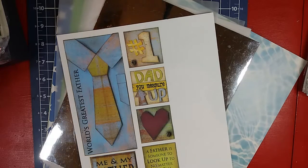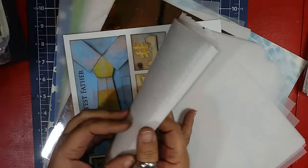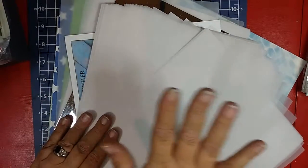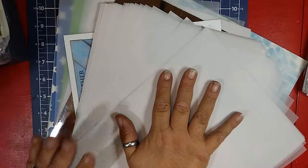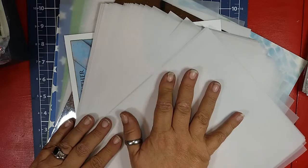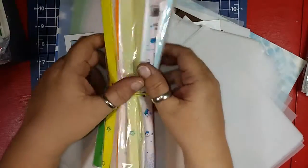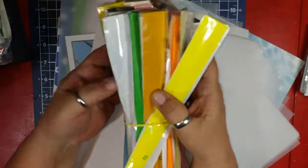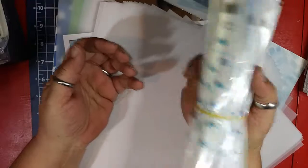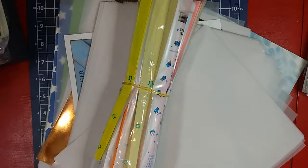I turned around from the bin and when I turned back, I found all this vellum. So I got all this paper, all this vellum, a quesadilla maker, a new toaster oven to melt my shrinky dates down, and then I found 18 packs of quilling paper. All of it — five dollars. I wouldn't kid you, five bucks.